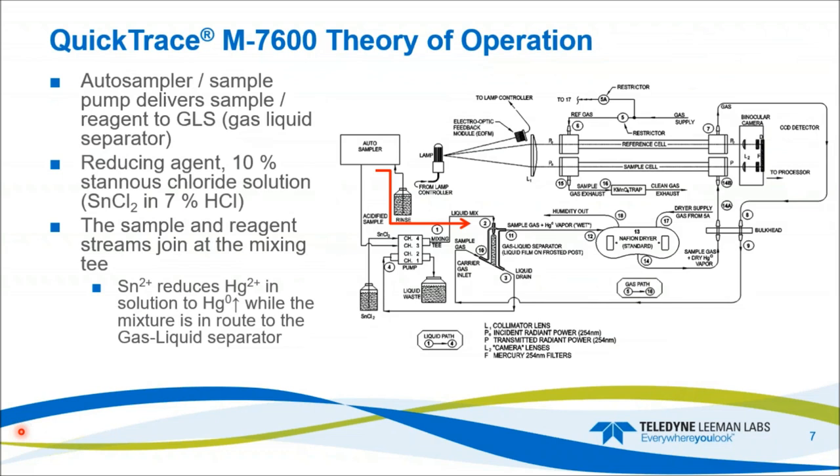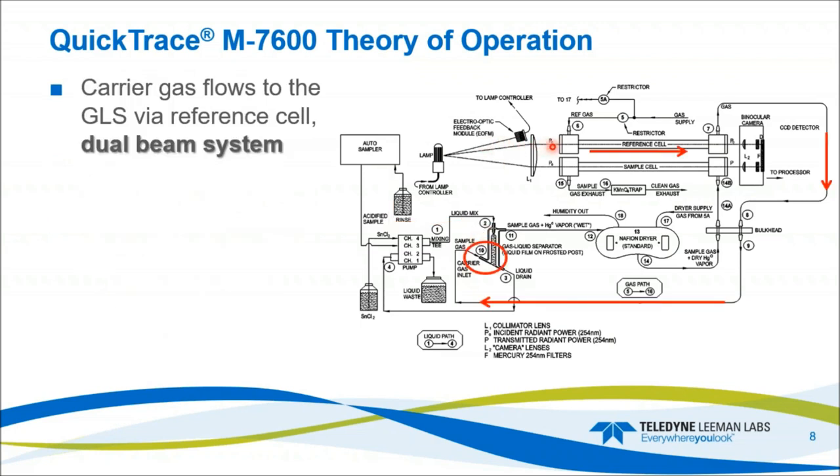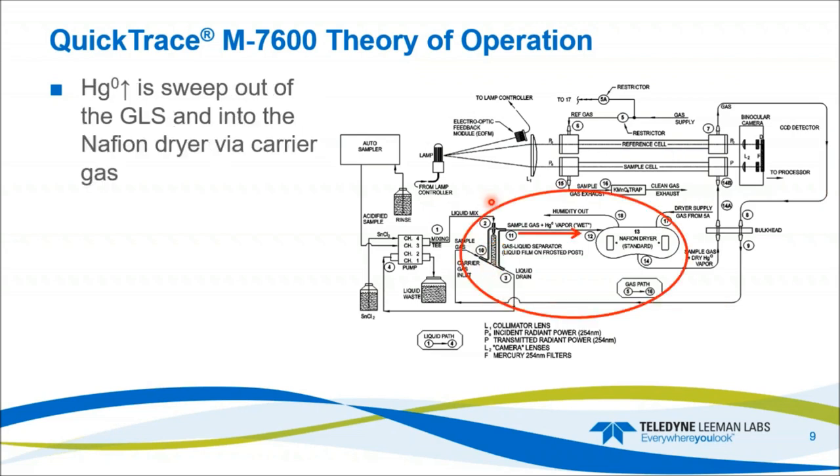Regarding the theory of operation: samples must be acidified and digested so the mercury is in the Hg²⁺ form. The sample is delivered by the auto sampler to the gas liquid separator. On route to the GLS, the reducing agent — 10% stannous and 7% HCl — reduces the acidified mercury in the sample to Hg⁰. We then introduce our gas flow, which flows through the dual-beam optics from left to right, then comes in at the bottom of the gas liquid separator. The elemental mercury is already reduced, so it's easily stripped off. From there, it flows into the Nafion dryer where the water is removed and off-gassed into the laboratory as water vapor.